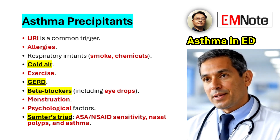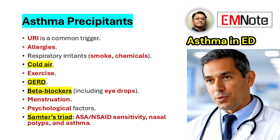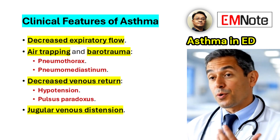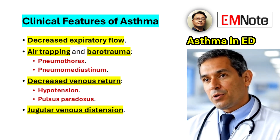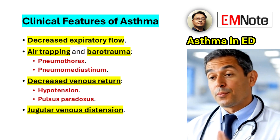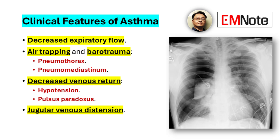A detailed patient history is, therefore, of paramount importance in identifying potential triggers. The clinical presentation of asthma can vary significantly. While wheezing is a classic symptom, patients may also exhibit decreased expiratory flow, air trapping, and, in severe cases, barotrauma leading to pneumothorax or pneumomediastinum.